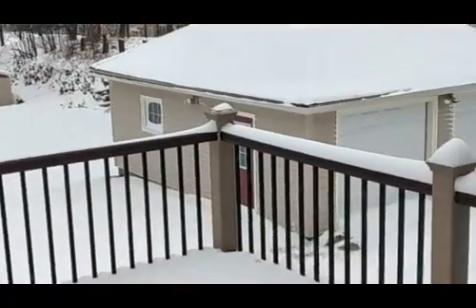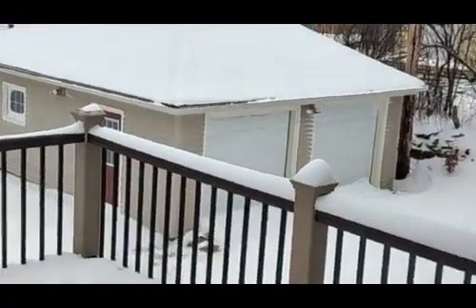I thought I'd come downstairs and give you a view of what it looks like down here. We've got about maybe six inches, I'd say. And here's a view from the outside — you can kind of see what it looks like.